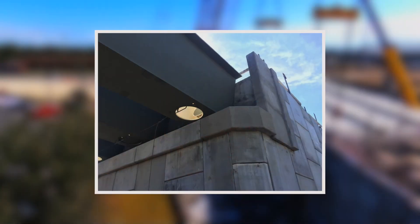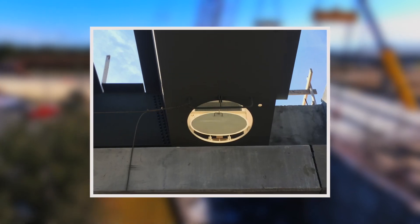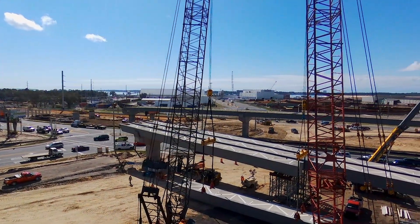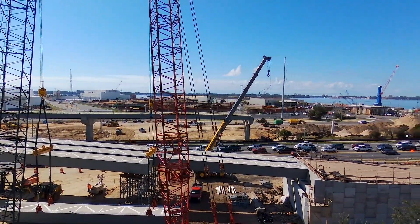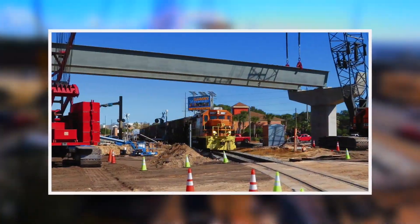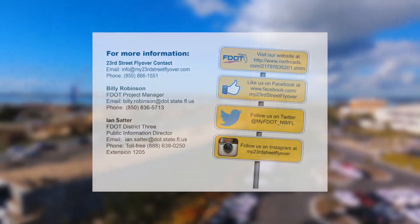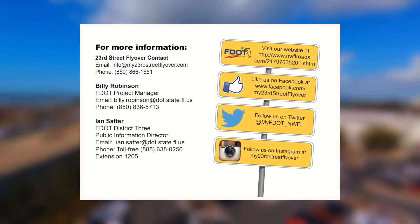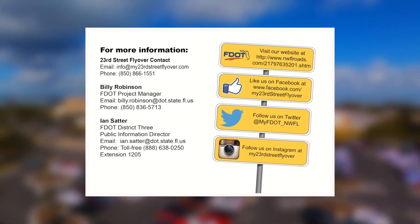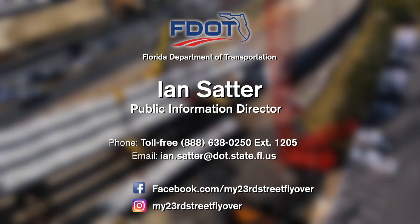Access holes in the bottom of each girder allow for future entry and maintenance protocols. When completed, the 23rd Street Flyover project will elevate U.S. 98 over 23rd Street and the Bayline Railroad, providing continuous movement along U.S. 98. You can follow the construction progress on Facebook and Instagram at My23rdStreetFlyover, or contact the Florida Department of Transportation District 3 Public Information Office for more information.